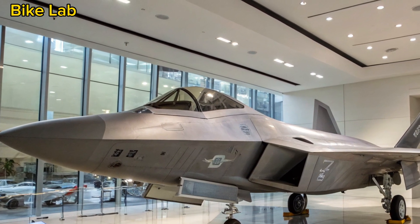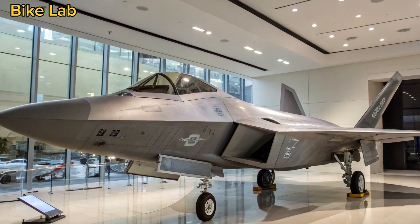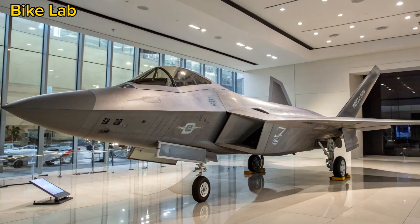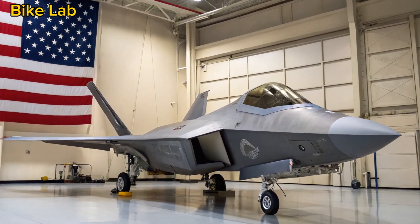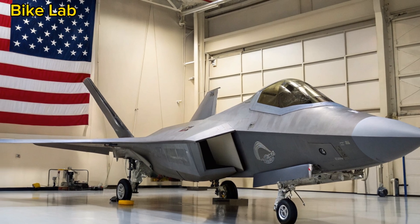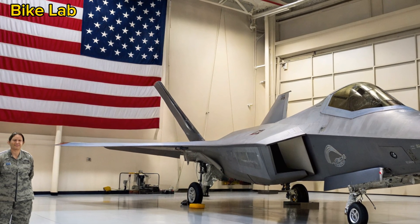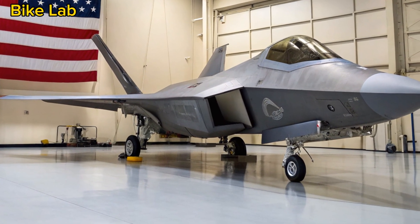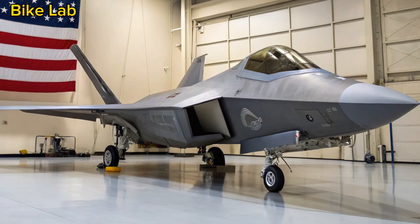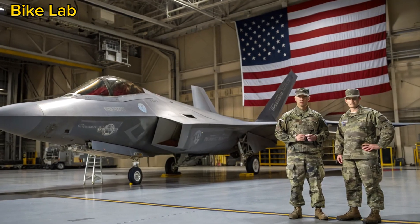The birth of the Raptor — a Cold War legacy. The F-22 Raptor was born out of the U.S. Air Force's Advanced Tactical Fighter (ATF) program, launched during the Cold War to counter advanced Soviet aircraft. Lockheed Martin's design beat Northrop's YF-23, winning the contract in the early 1990s. The goal? Absolute air dominance — a fighter that could win a dogfight before the enemy even knew it was there.